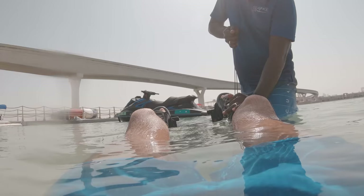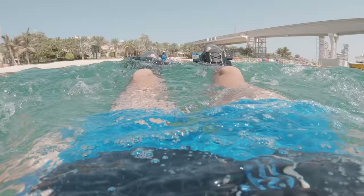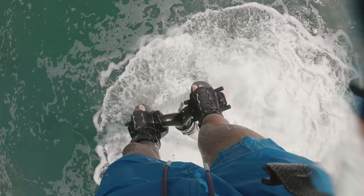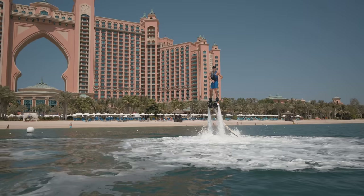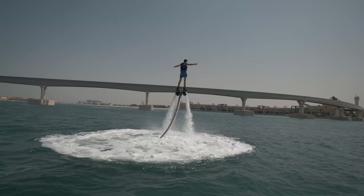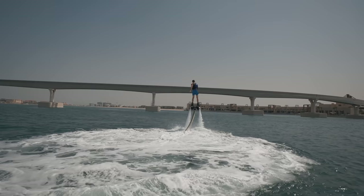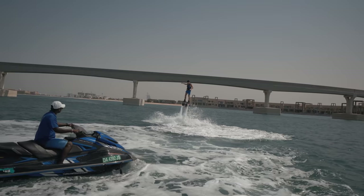SeaWake have kindly let me do flyboarding — I'm so excited, it's the first time I've ever done this. I honestly don't know if I'm about to do it, but we'll see how it goes. It's time to become Iron Man — man has literally got jets on his feet. I'm so excited! I've just finished the flyboarding. I cannot even explain how insane that was. If you ever get the chance to experience that, please do it. I thought it was going to be so much harder than it actually was, but I got the hang of it fairly quickly.